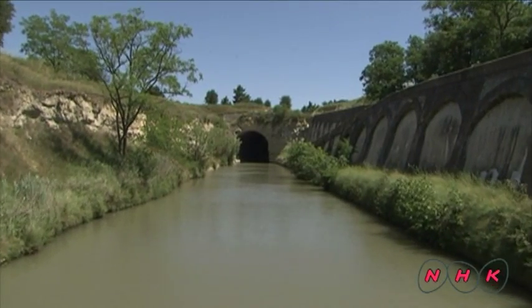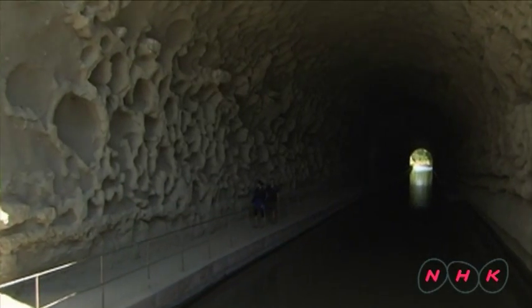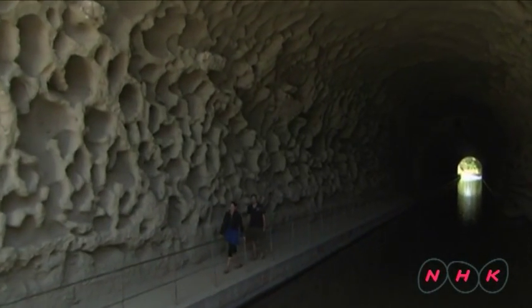When there was a hill, a tunnel had to be dug. You can still see the traces of the hand-dug tunnels.